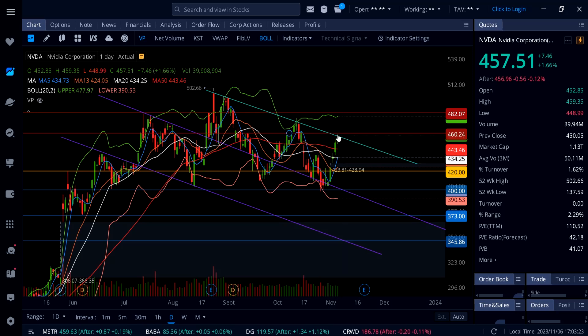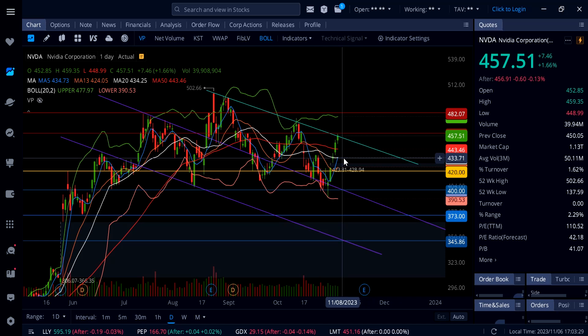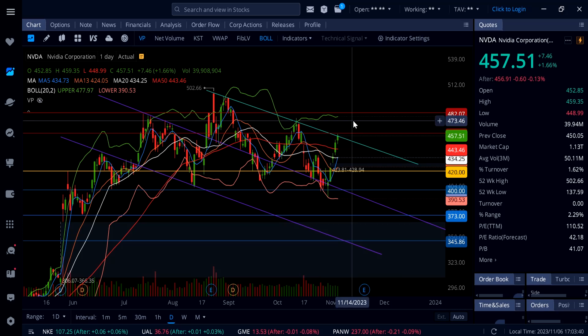A rejection from 457–460 should bring Nvidia down to 443.46, then 434.25 — the 20 SMA — and then the gap below at 423. However, if this thing gets a breakout above 460, watch out for a move all the way up to 482.